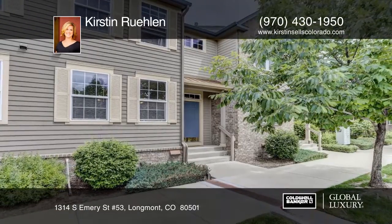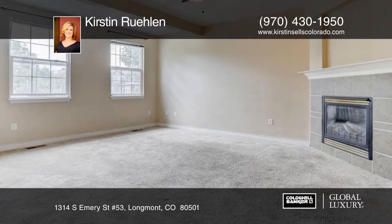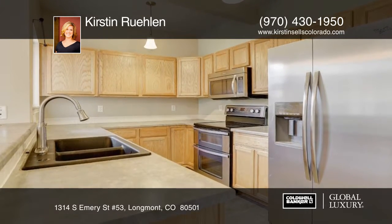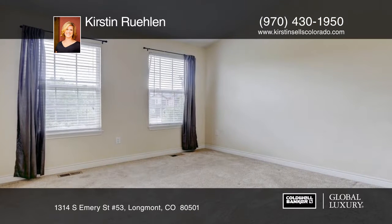This home makes a great primary residence or investor opportunity. This west-facing condo offers an expansive, airy floor plan with lots of natural light. There's a finished basement with full bath and utility room.